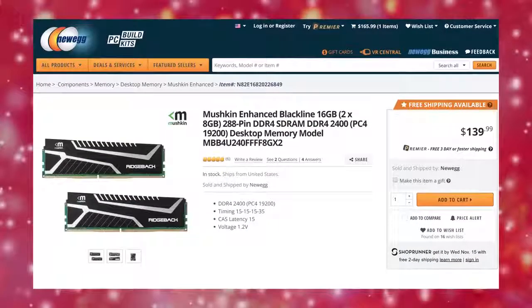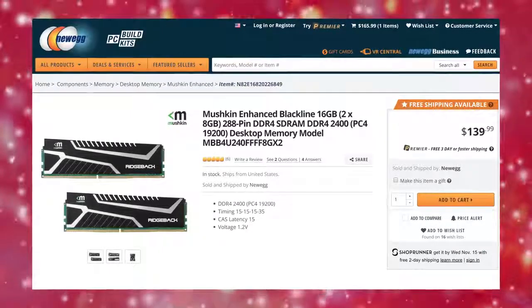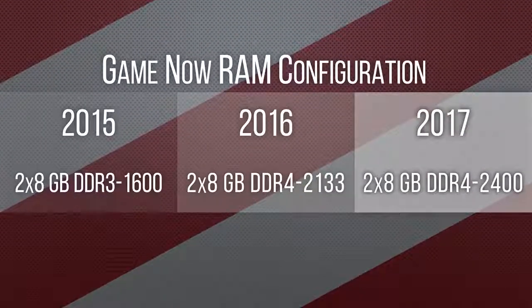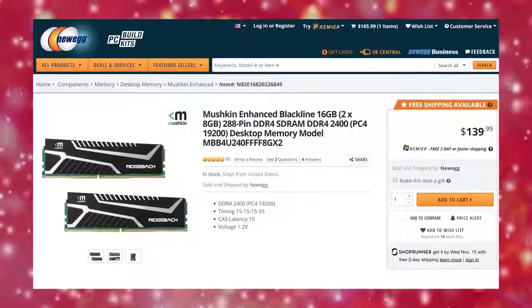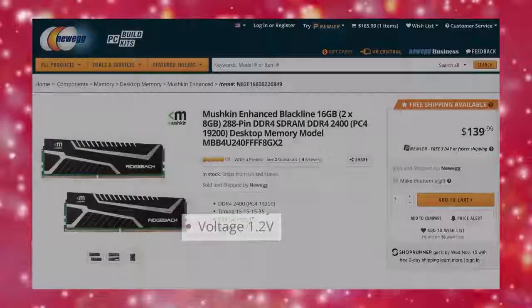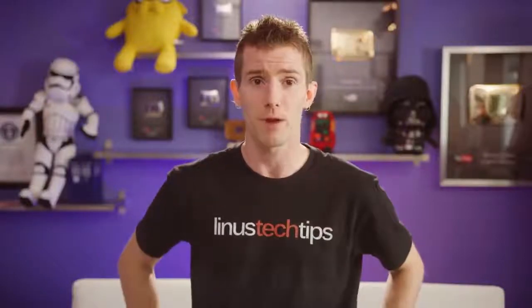For RAM we've got 16 gigs of dual-channel DDR4 2400MHz, making this more of a platform upgrade than a raw performance upgrade compared to last year. It should be noted that these sticks run at just 1.2 volts, meaning that like the CPU itself, you could overclock them a little if you choose, giving you a bit of a bump over last year's model.